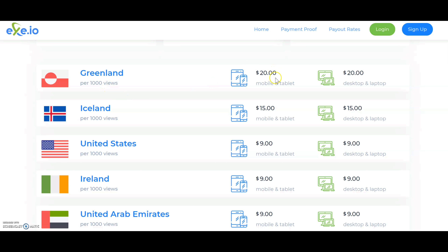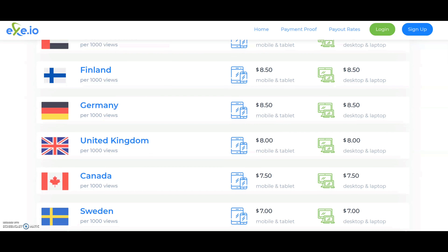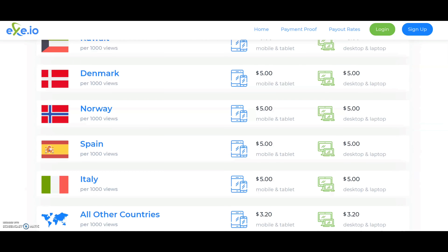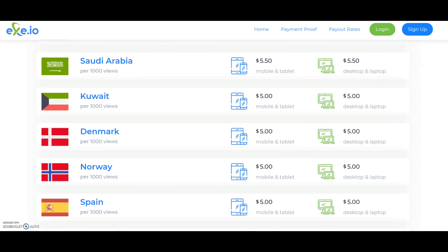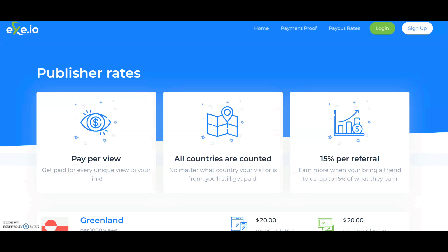Greenland gets $20, Iceland gets $15, the United States gets $9. They also have Ireland, Finland, Germany, United Kingdom, Canada, Sweden, France, New Zealand, and the list goes on. All countries are on here — for some countries the payout is a little bit lower, but you don't have to worry about that because you're going to get thousands and thousands of clicks. I'm going to show you where you're going to get those thousands of clicks.